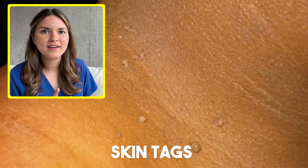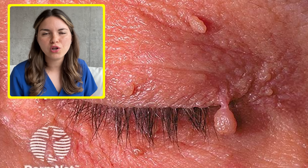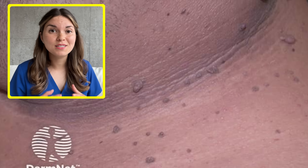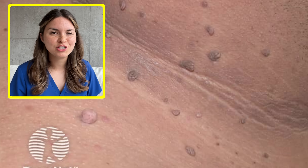Next let's talk about skin tags. They're quite common, and they usually show up in areas where there's friction against skin or clothing, like eyelids, neck, or armpits. While skin tags themselves are harmless, they can be a warning for certain metabolic conditions like diabetes. They do have a genetic component and can run in families. But if you have multiple skin tags, particularly around the neck or in the armpits, it's worth getting screened for diabetes with a blood test called hemoglobin A1c.